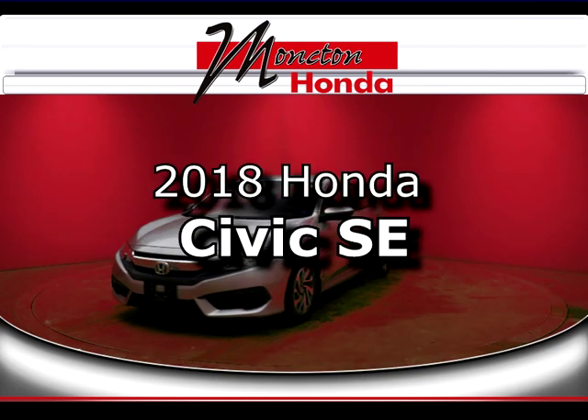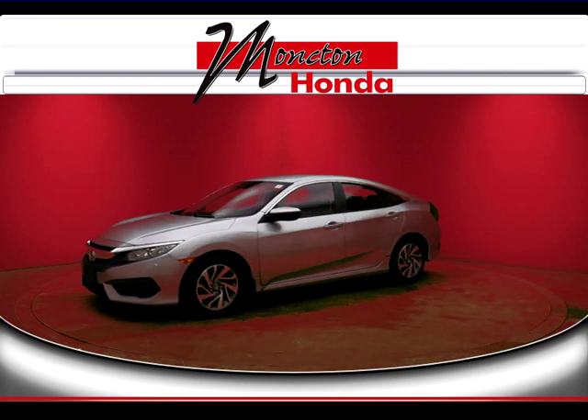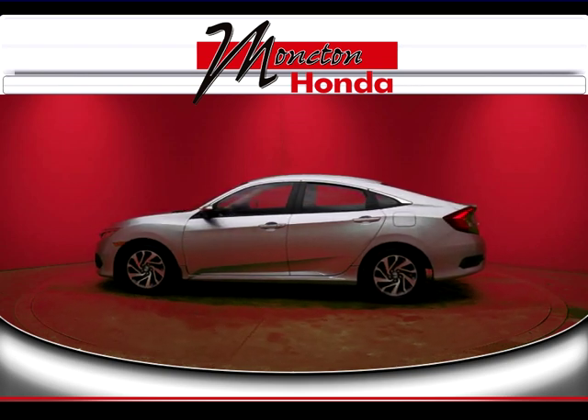This is a Honda certified used vehicle and you know that every Honda is green, safe and fun, and a certified used Honda is no exception. You get all the benefits of a new Honda including peace of mind and the confidence that comes with a factory warranty.